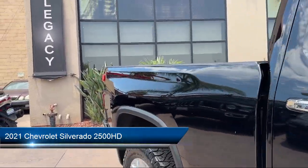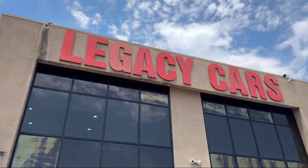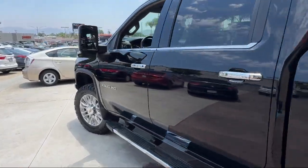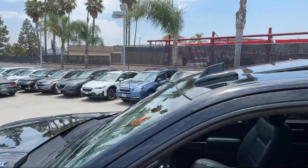This vehicle comes equipped with a Duramax 6.6 liter turbocharged diesel V8 engine, the Z71 off-road package, a safety package, and a technology package.